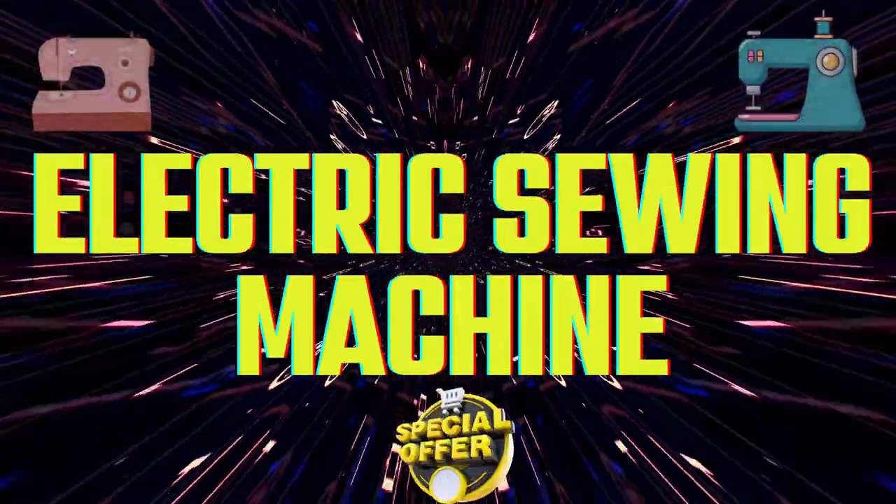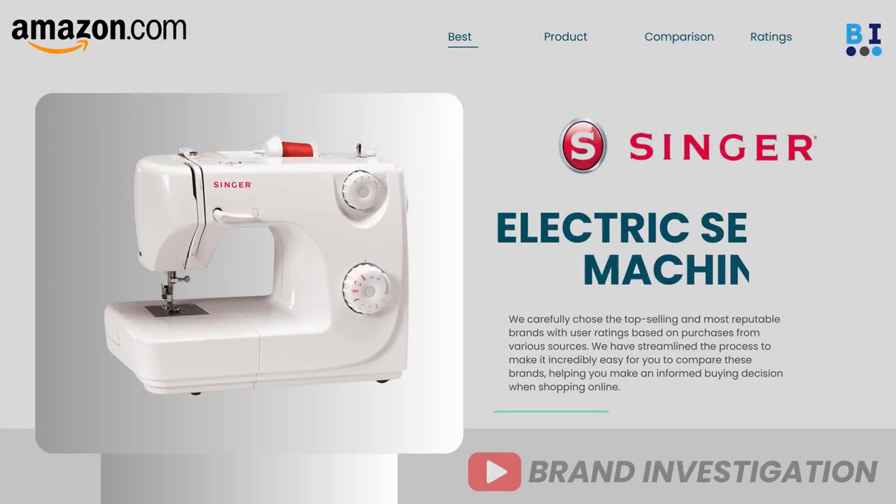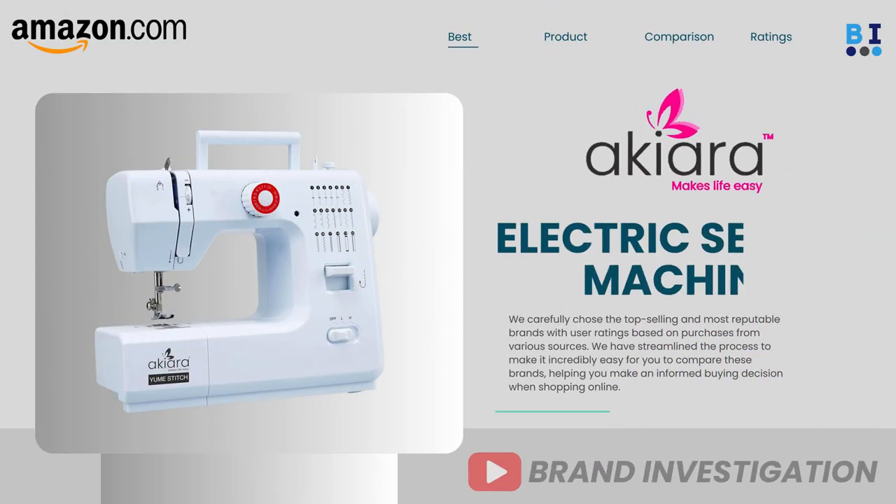Let's now explore the top 4 recommended electric sewing machine brands, including: first, Usha electric sewing machine; second, Singer electric sewing machine; third, Burnett electric sewing machine; and fourth, Akiara electric sewing machine.